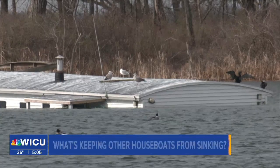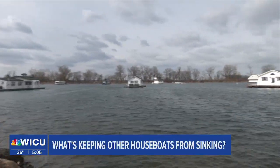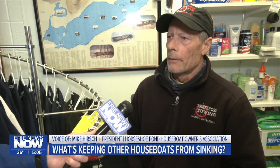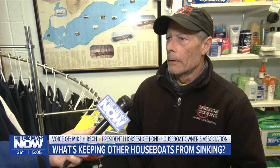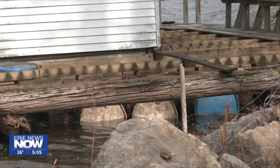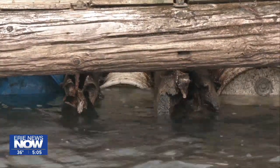After the Horseshoe Pond houseboat sunk last week, people online have wondered what's keeping the other buildings from sinking as well. A lot of the houseboats out there are new or have been refurbished. The one that sank had a single barge under it, so any leaks at all would make the whole thing fill up with water. Most of them have barrels or pontoons with multiple flotation points under them, so even if one fails, it's not going to sink the houseboat. It may tip a little bit, but it isn't necessarily going to sink.